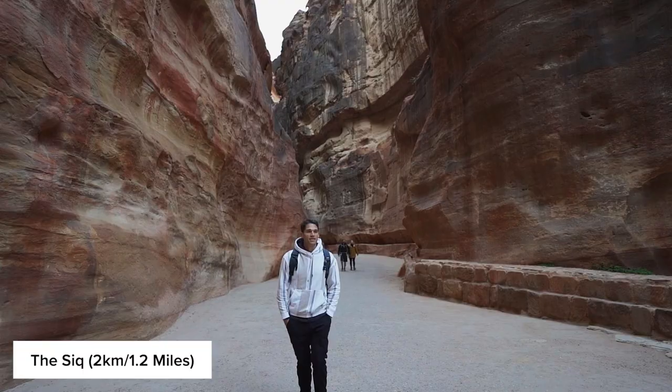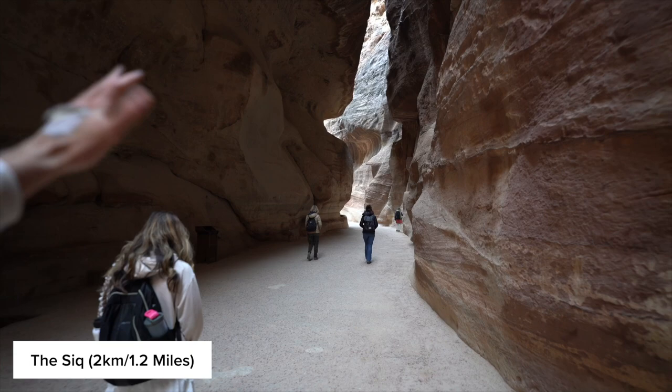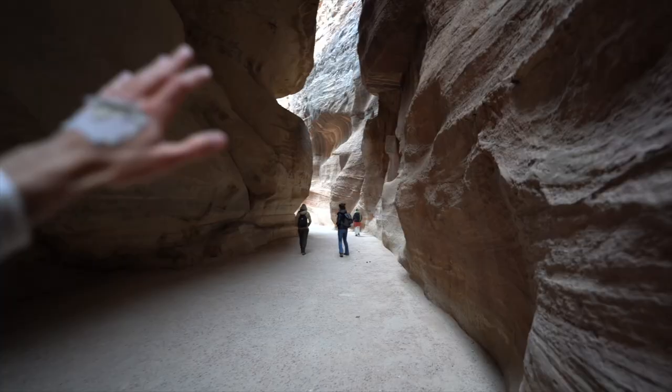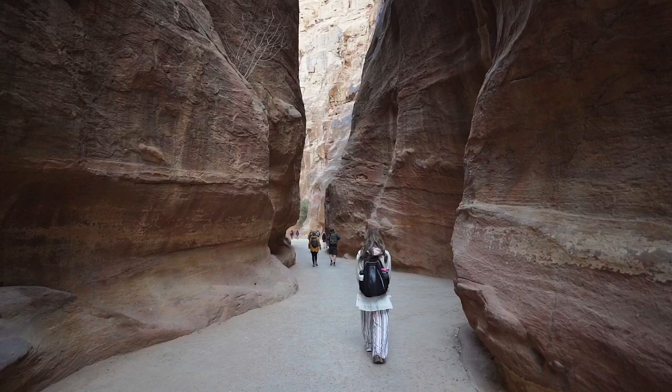This Siq, or slot canyon, is exactly like the one we saw in Antelope Canyon in Utah back home. This is all created by wind and rain throughout thousands of years, and it's just winding canyons all the way through.